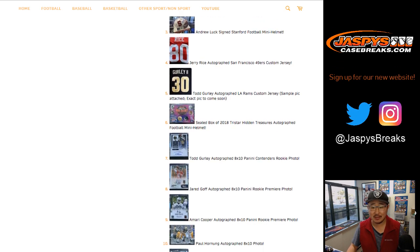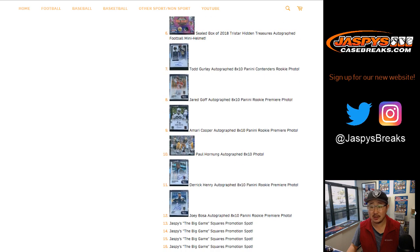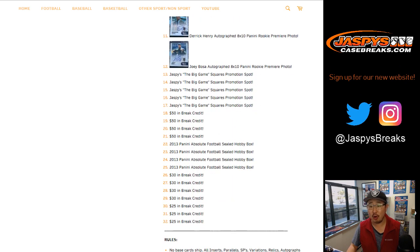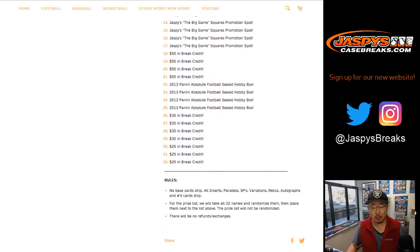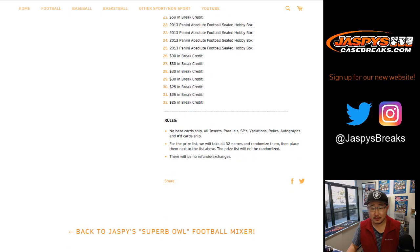That's pretty nice. Prizes include jerseys, more helmets, boxes of cards, autographed 8x10s, promo spots for our Squares promo, and there's a lot of break credit in here as well. So a lot of great stuff.